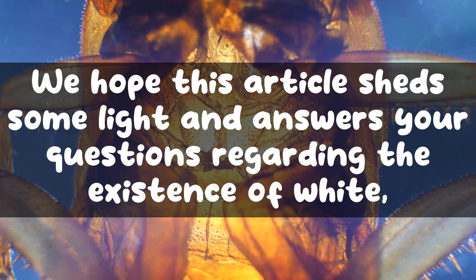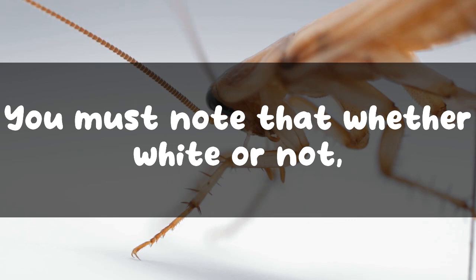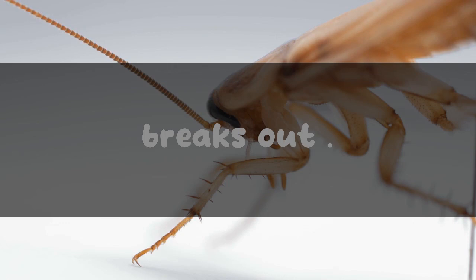Final words. We hope this article sheds some light and answers your questions regarding the existence of white roaches. In the simplest term, a white cockroach is a regular roach going through a shedding process, and the process is somewhat similar to puberty that humans go through. You must note that whether white or not, roaches can create a severe problem if not taken care of immediately. So even if you spot one cockroach in your house, it's time to take some preventive measures to get rid of these pests before an infestation breaks out.